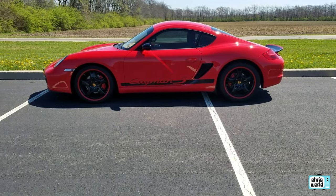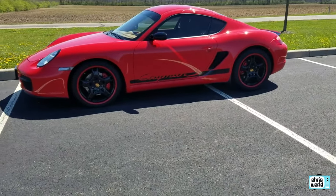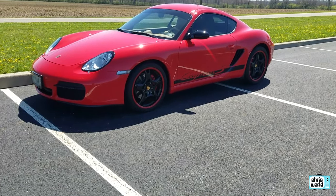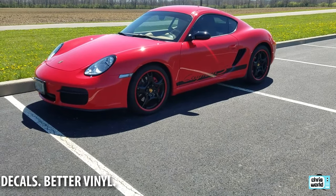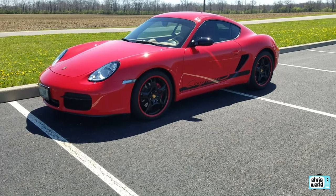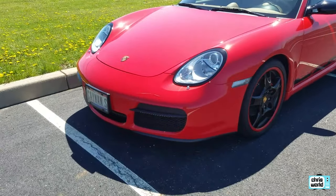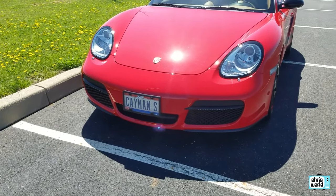It didn't come this way — obviously it came as a stock Cayman S. Pretty much all the extra goodies you see on the outside I did myself. After I got it, I painted the stock lobster rims black and put the red stripes on them, put the Cayman S decals on the side, painted the air intakes black, painted the mirrors black, put the clear side markers in, and put the black trim around the headlights.